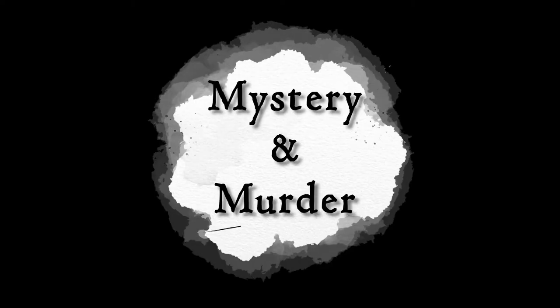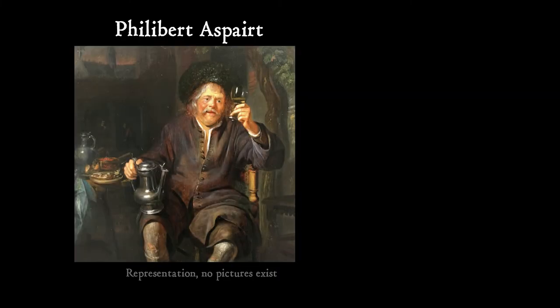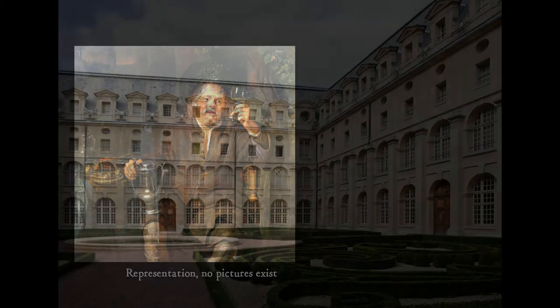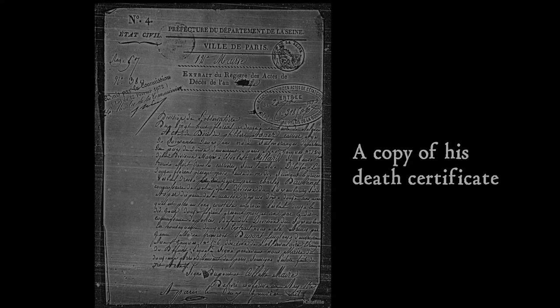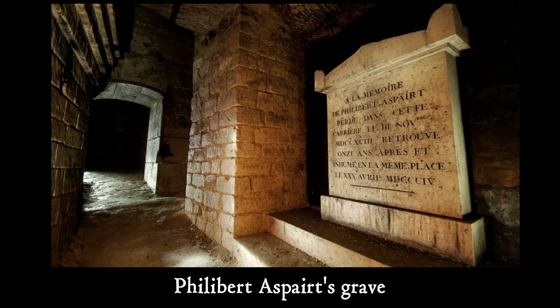One of the first reported casualties was the Val de Grace hospital doorkeeper, Philibert Aspert, who was lost in the catacombs during 1793 and found 11 years later in 1804. He was the doorkeeper during the French Revolution. He entered the tunnels via a staircase at the back of the hospital courtyard, but nobody knows why he initially made the decision to enter them. His corpse was found in one of the galleries, and he was buried where they found him on the floor. It is believed he was identified from the ring of hospital keys attached to his belt.